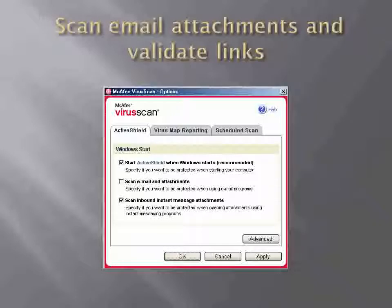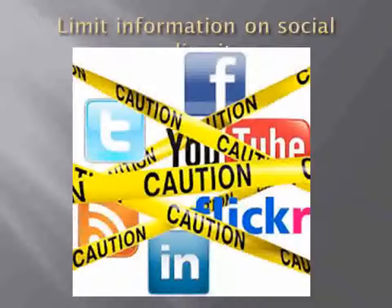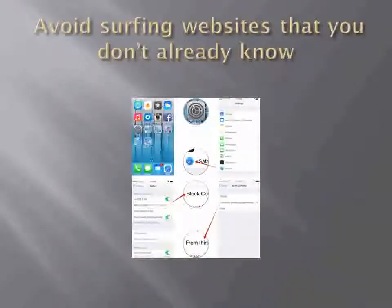Validate that the link is legitimate to ensure that you know where you are going on the internet and whether or not you want to go there. Limit information on social media. People will post almost anything on social media — birth dates, anniversaries, phone numbers, and a lot of other personal information. Protect yourself from identity theft and other scams by limiting what information you disclose online and who can see that information.